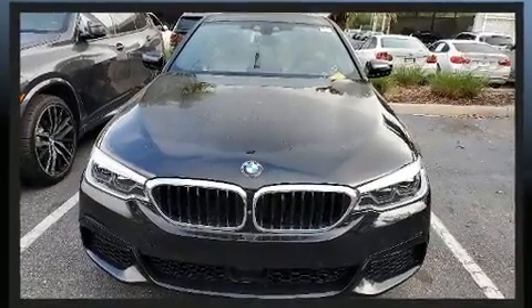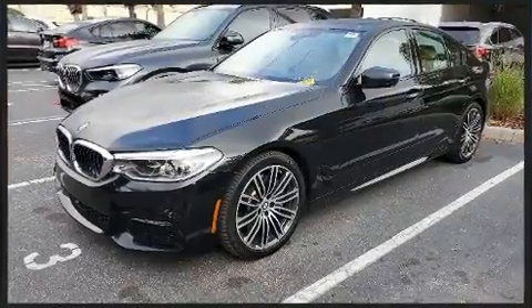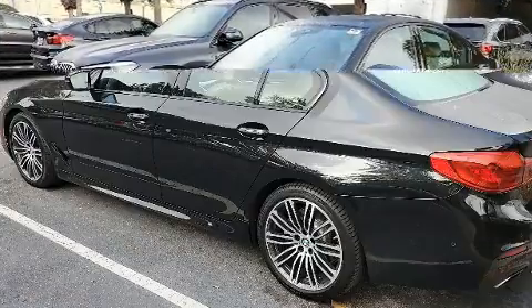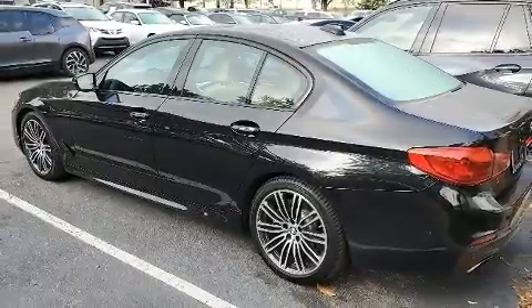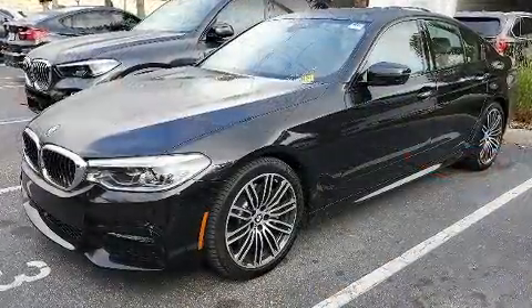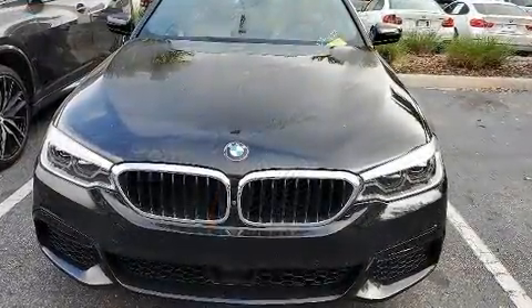BMW ensures the safety and security of its passengers with equipment such as dual front impact airbags with occupant sensing, front side impact airbags, traction control, brake assist, a security system, an emergency communication system, and four-wheel disc brakes with ABS.